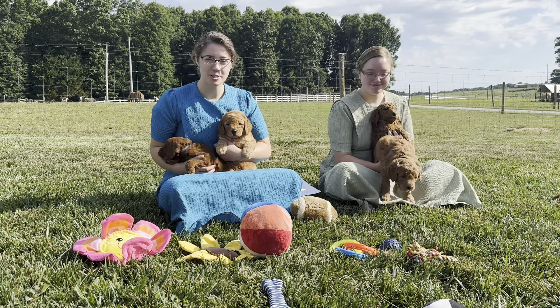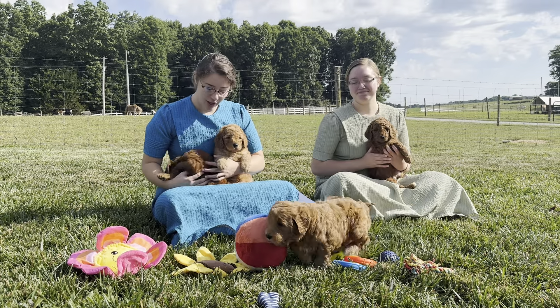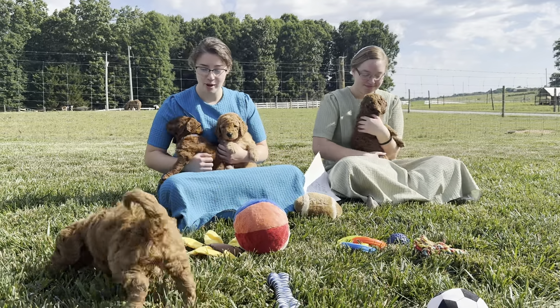Hello everybody, I'm Katrina, the photographer, here with Golden Star Family Puppies, along with Charlotte and Banjo's beautiful litter of F1B Golden Doodle Puppies.